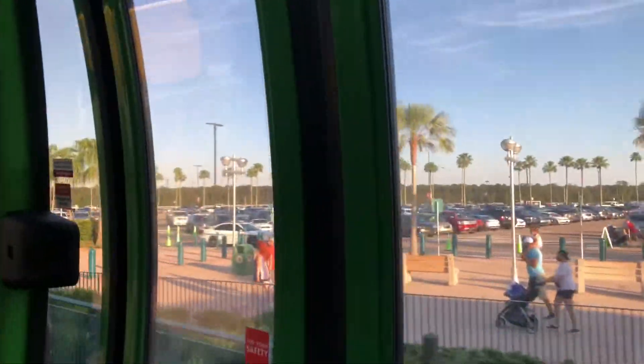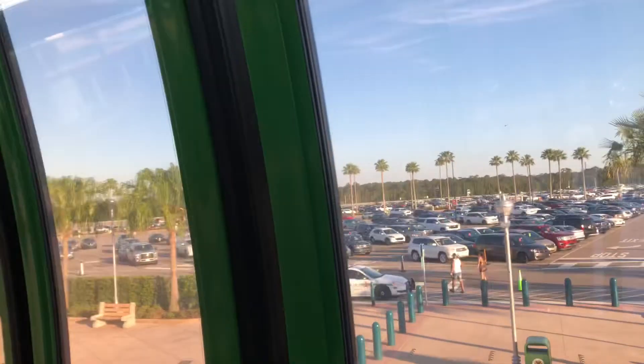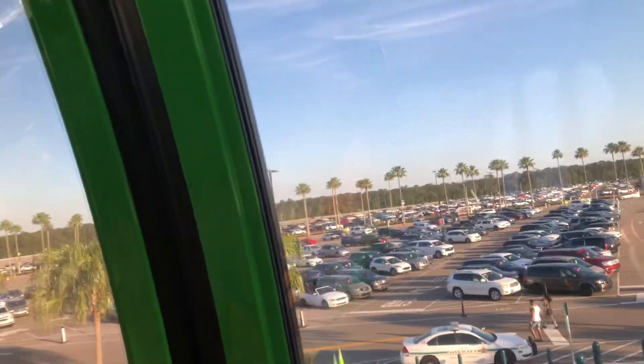Whoa, here we go! Wow, that's a good takeoff. You kind of pick up speed there at the beginning when you take off.